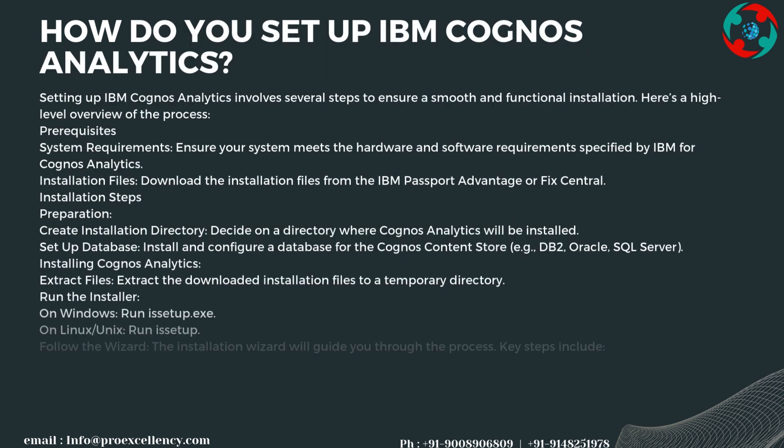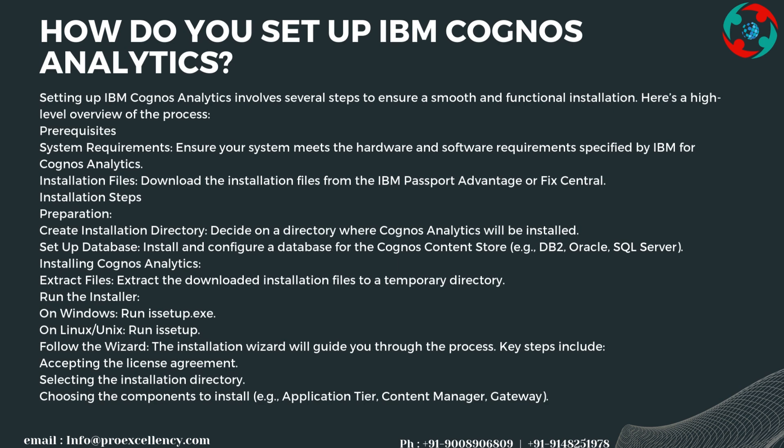Setting up IBM Cognos Analytics involves several steps to ensure a smooth and functional installation. First, check prerequisites: ensure your system meets the hardware and software requirements specified by IBM, and download the installation files from IBM Passport Advantage or Fix Central. Then, create an installation directory and install and configure a database for the Cognos Content Store.